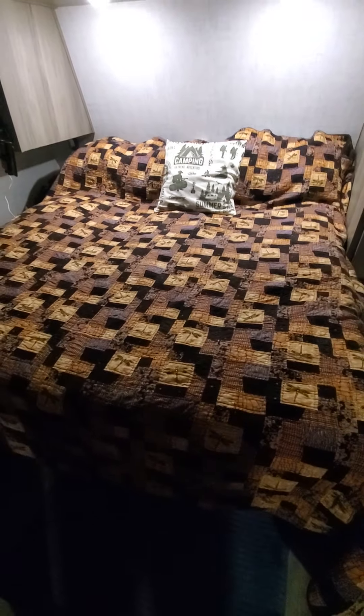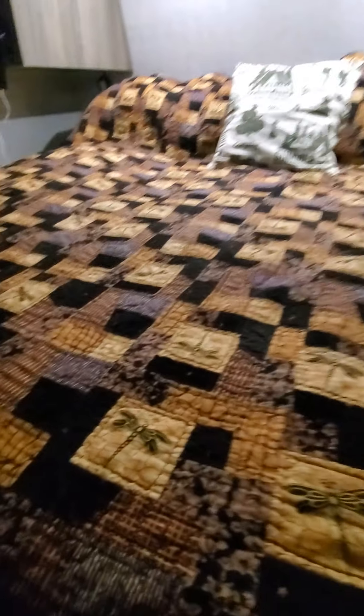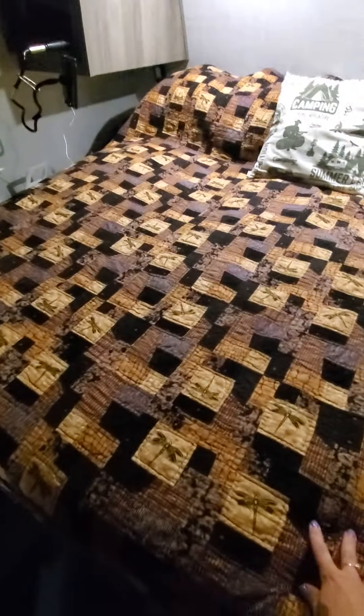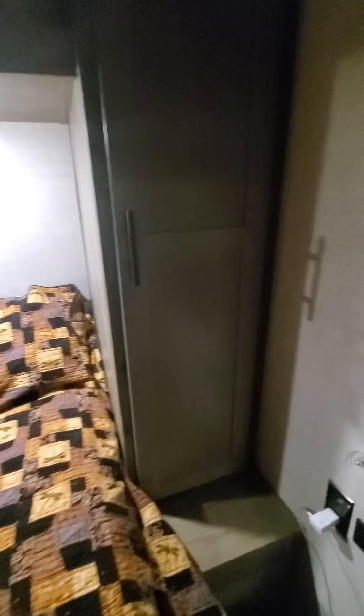This is the bedroom and what's great about this is the bed actually lifts up. There's storage underneath the bed and then you just bring it down. Got some closets, very small closets.